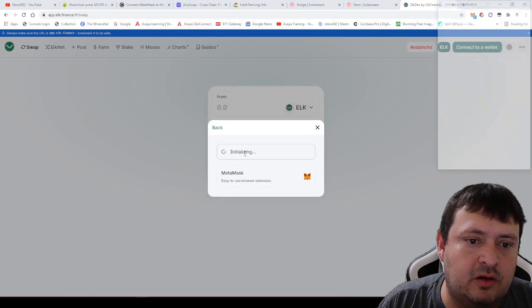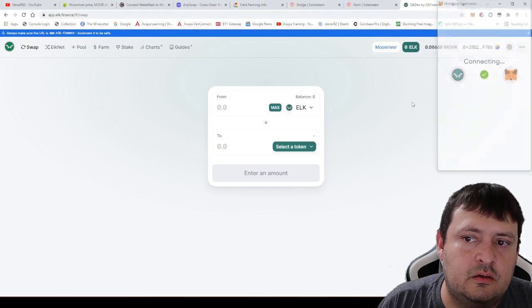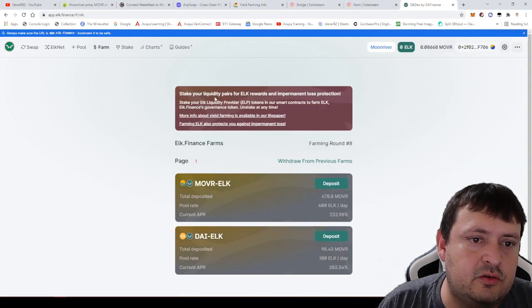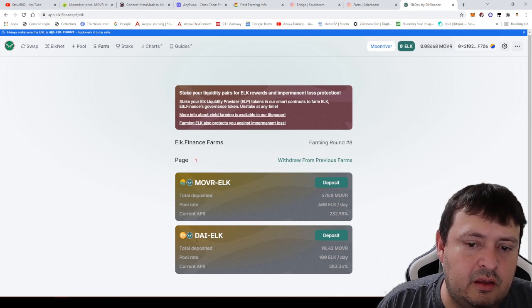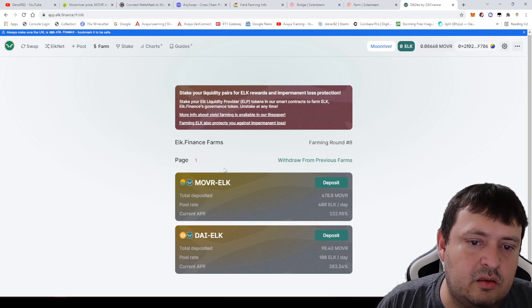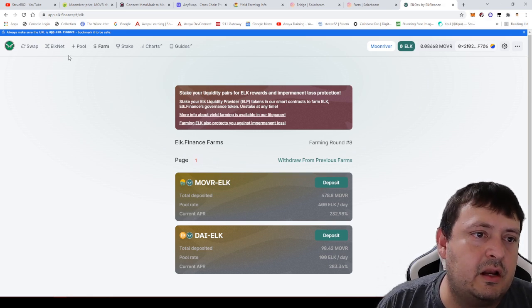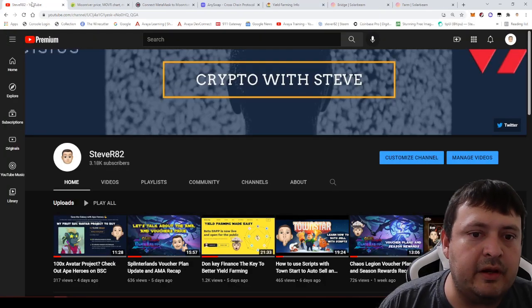Connecting my wallet to Elk Finance on MoonRiver, they are only offering two pools: MOVR/ELK and DAI/ELK. The MOVR/ELK pool shows 283% APR and DAI/ELK shows 232% APR. If you're a fan of ELK those are pretty good percentages. I'm not heavily into ELK so I can't say more, but I have heard the name before. That's all for today — take care, goodbye!